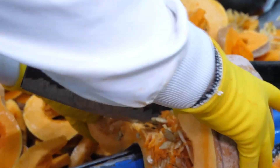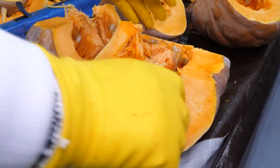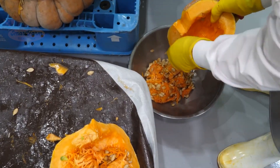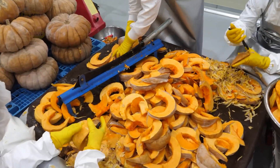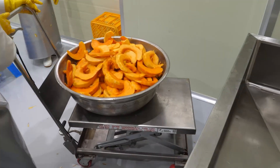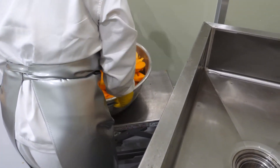Talking about this reminds me of delicious pumpkin soup — it's truly mouth-watering, isn't it? So we've explored the planting, harvesting, and processing of pumpkins on the largest fields in the US. If you found this video interesting, don't forget to subscribe to the channel and leave a comment below to share your thoughts.